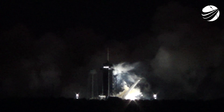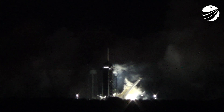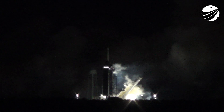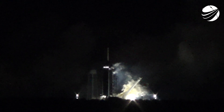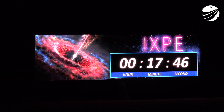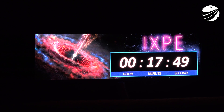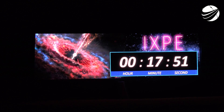The mission isn't over just yet. The second stage is now embarking on its first coast phase and is in its nominal orbit. After this coast phase, we'll light the Merlin vacuum engine for a second time around T-plus 29 minutes to put it into the final circular orbit for payload deployment.